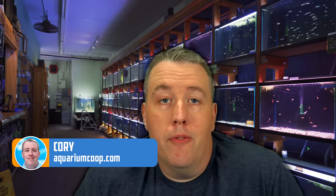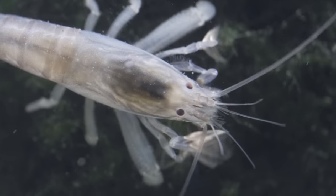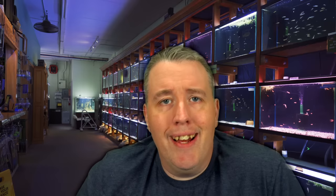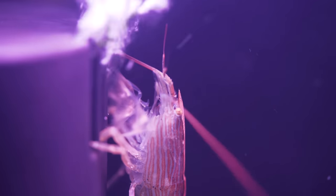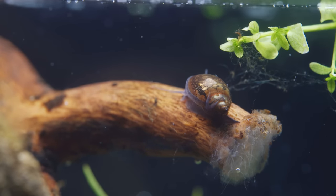Welcome, everyone. I'm Cory from Aquarium Co-op, and today I'm going to talk about my five favorite invertebrates. That's going to be all kinds of stuff — not just shrimp, not just snails — but everything that I really enjoy and why I enjoy them. They're not necessarily all super easy to keep or rare, but I think everyone should kind of play with these because I enjoy them.